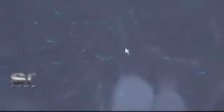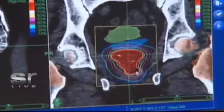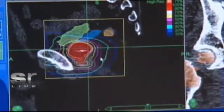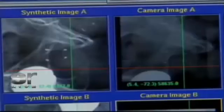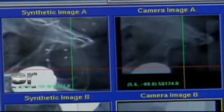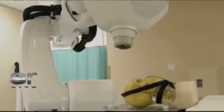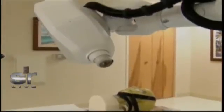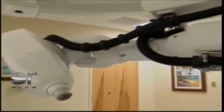In addition, the CyberKnife allows for tracking of the target. We actually put gold seeds into the prostate, which are constantly tracked during the treatment. It's the only form of radiation where that's done, and we can adjust for slight positional changes during treatment, so it has really unparalleled accuracy. Because of that, we're able to accelerate the doses that we get, but instead of the normal 45 doses that is standard with IMRT, the CyberKnife delivers five very large fractions.